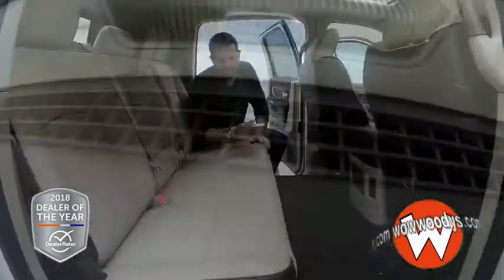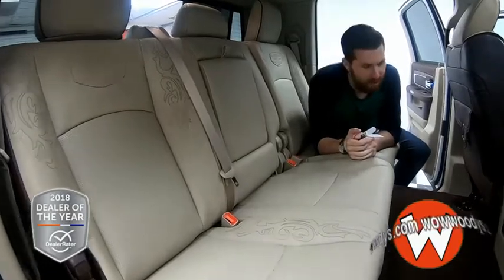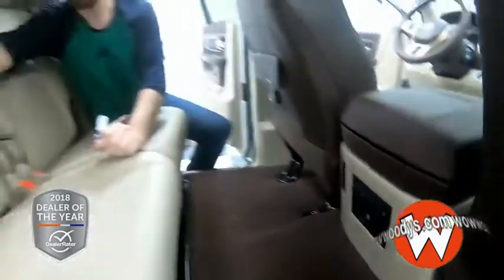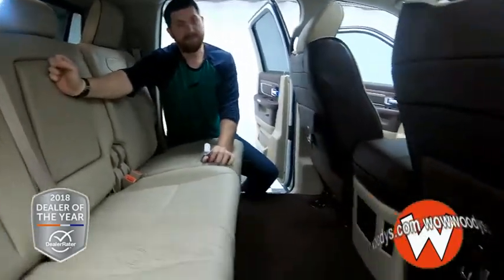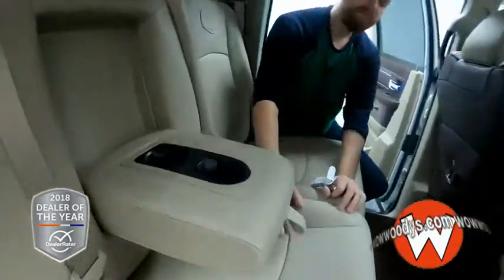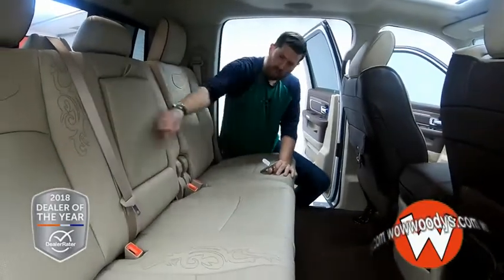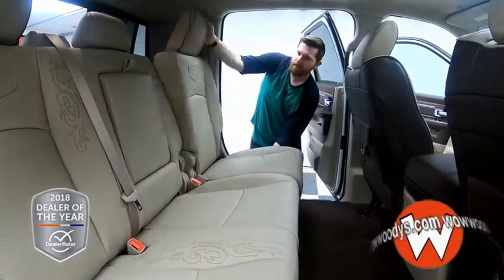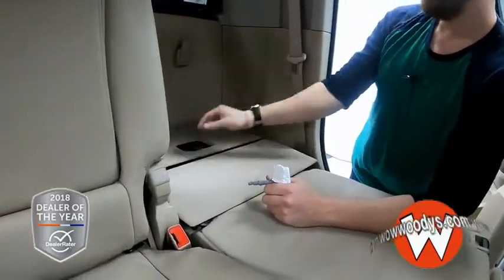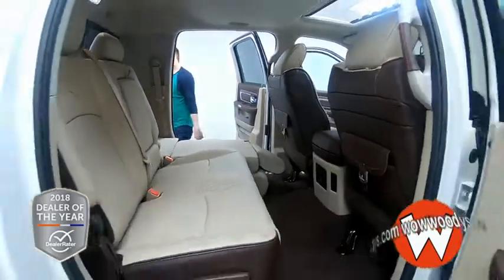Coming into the back, these seats are just like the front — just as custom and just as awesome — and they are heated as well. You have a 12-volt DC adapter there, and nice little saddlebags on the back of the seats. It can seat three, but if there's only two, fold that down. Very nice comfortable armrest with two cup holders. And these seats will fold forward, giving you a nice level area back there — whatever you need that for.